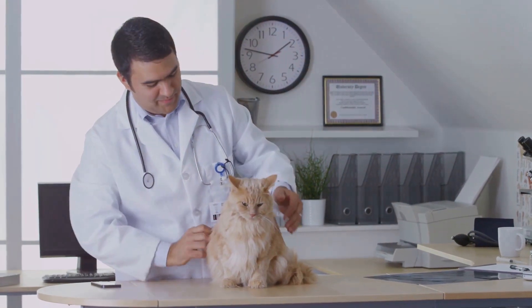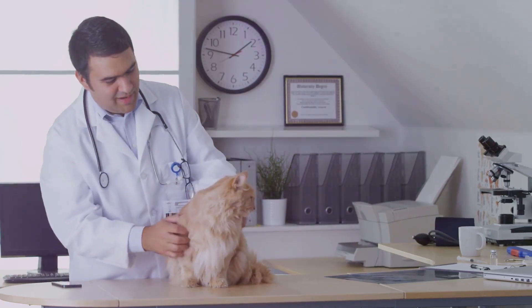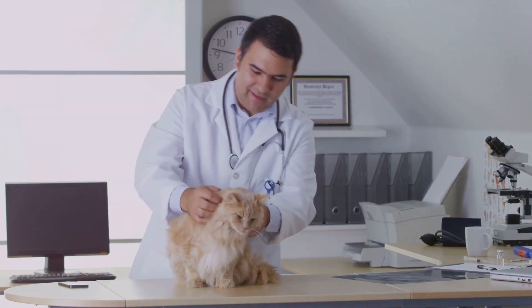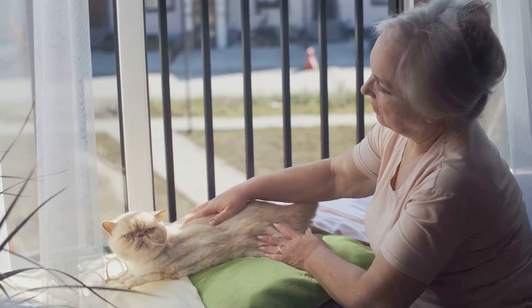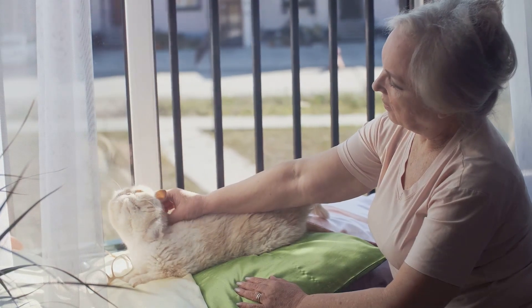Now take a good look at their weight and coat condition. Weight loss or gain, dull fur, or increased shedding may all be signs of your cat growing older. Mobility, too, can be a giveaway. If your cat seems hesitant to jump or climb, or appears stiff when moving, it could be a sign of aging.